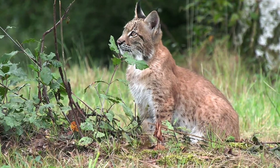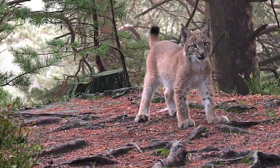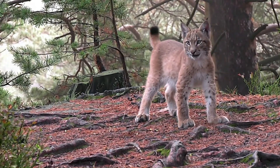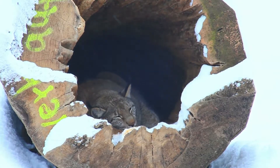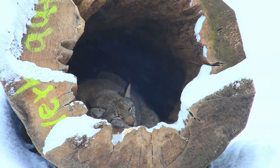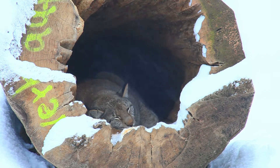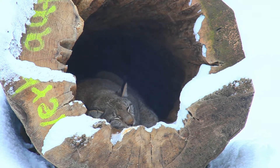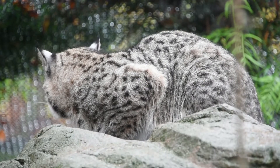The bobcat resembles other species of the genus Lynx but is on average the smallest of the four. Its coat is generally tan to grayish brown with black streaks on the body and dark bars on the forelegs and tail. The ears are black-tipped and pointed with short black tufts, and there is generally an off-white color on the lips, chin, and underparts. Bobcats in the desert regions of the southwest have the lightest colored coats, while those in the northern forested regions have the darkest.